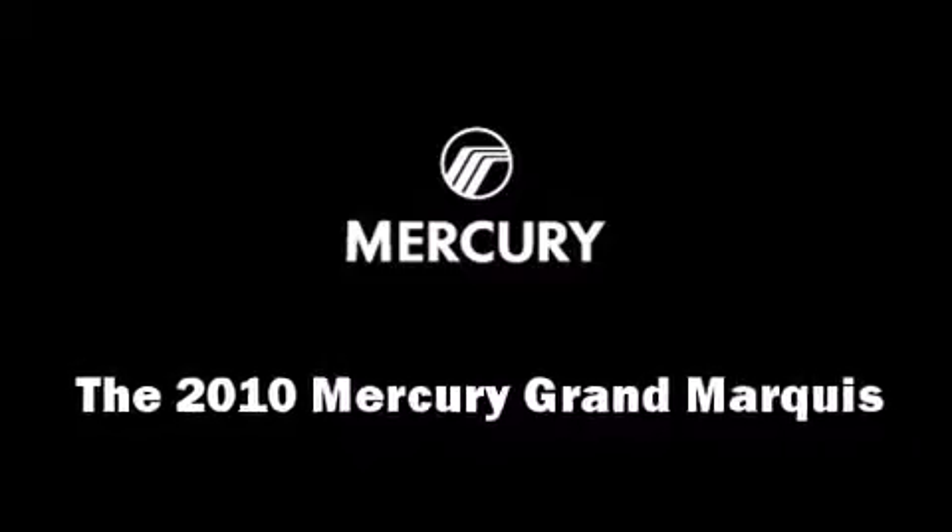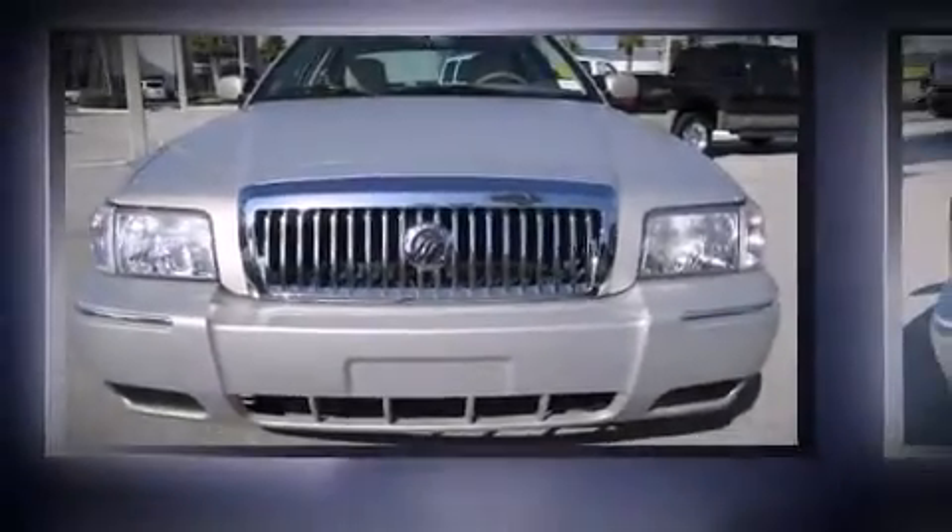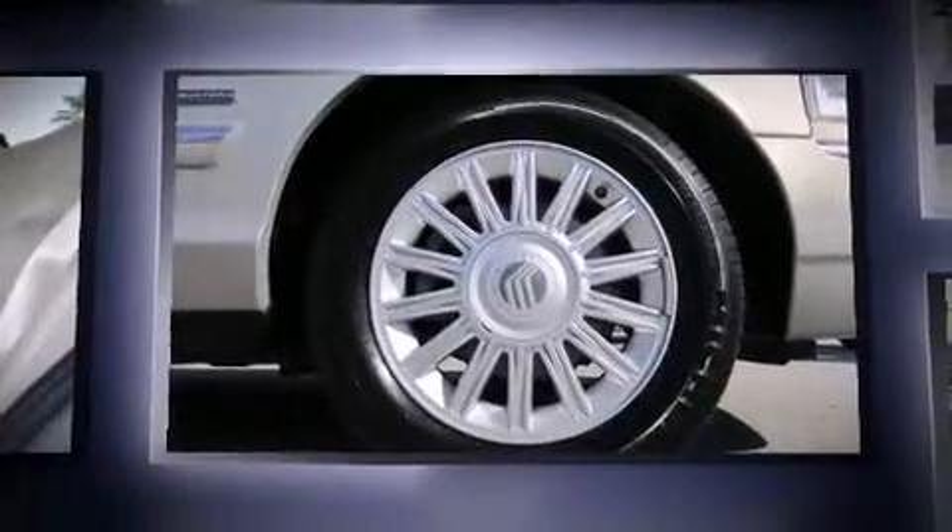The 2010 Mercury Grand Marquis. It features an automatic transmission, rear-wheel drive, and a powerful eight-cylinder engine.